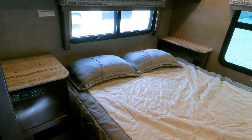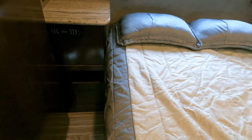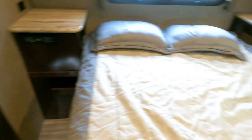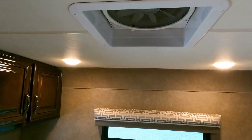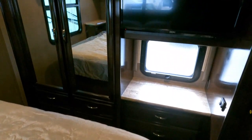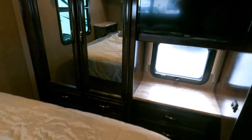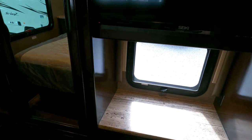In the back bedroom there's a queen island bed with solid sliding doors for privacy and a Bluetooth stereo. There's a fantastic vent fan in case you want to boondock without running the generator. There's also a TV and closet space — and even though it's a full wall slide-out, it doesn't have that huge open floor plan most full-wall slides have, which is kind of nice.